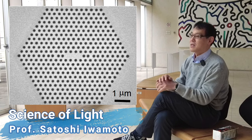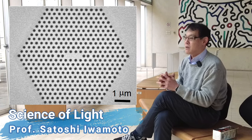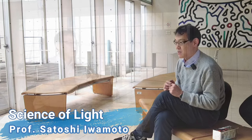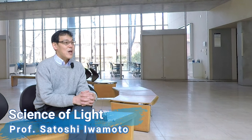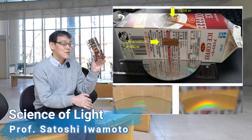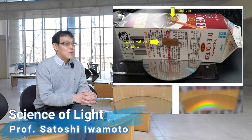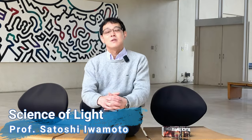Sound difficult? Don't worry. We will do some simple experiments together — I believe your knowledge of light will become more solid through these experiments. One of the experiments I'm currently planning is to make a spectrometer using a milk carton. Through this experiment, we will study how the spectral property of light differs depending on the light source. I highly welcome those who are interested in physics, particularly optics and photonics, and those who like doing experiments.